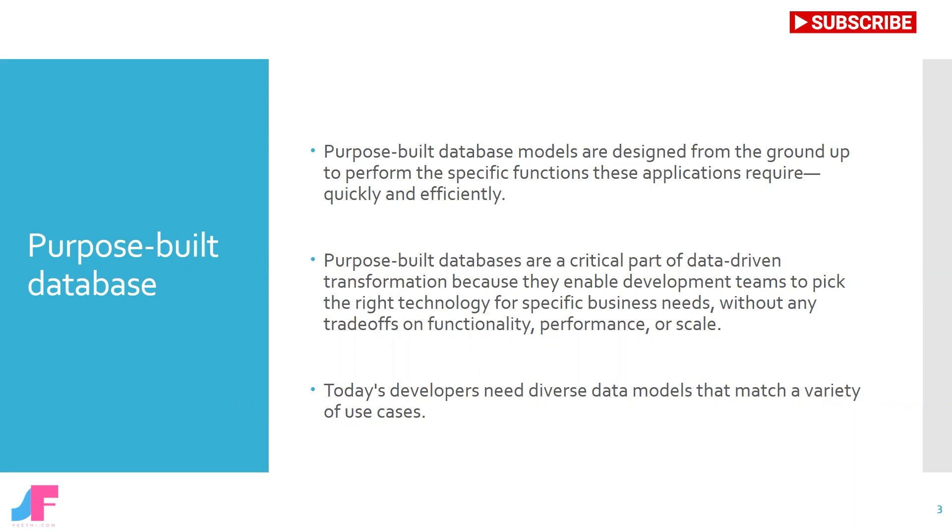Unfortunately, this discussion commonly ends with: we have a relational database, so how do we ensure our applications fit into those requirements? That's the wrong focus. The developers should instead ask what type of data store will best fulfill the needs of the application.